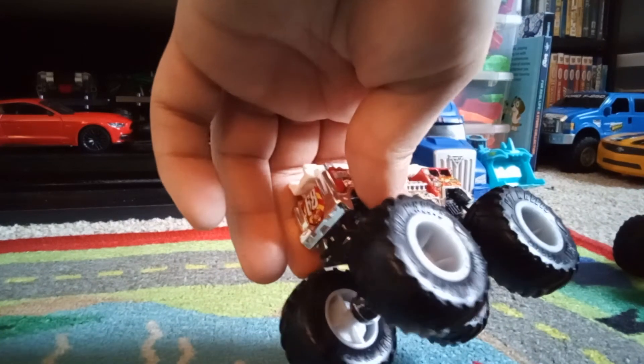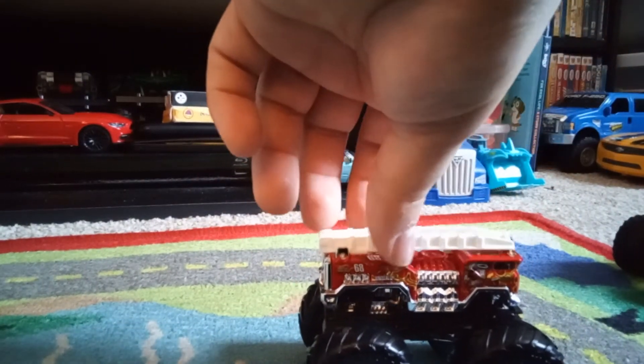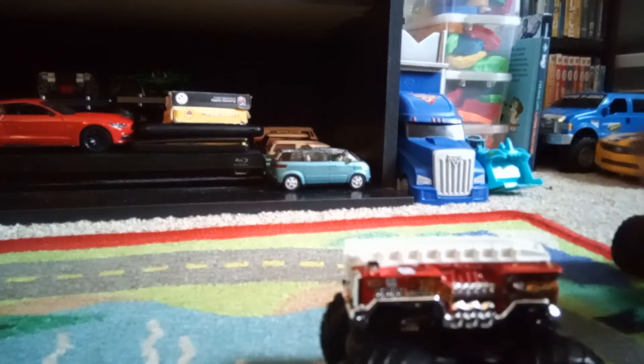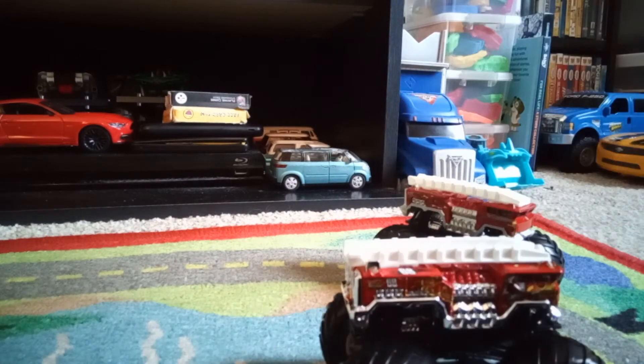The design of 5 Alarm looks dope. I know you guys had it, but I do now. It's got the number 68 on the top, which was not on the real life truck — well, this one it did. It's kind of weird to me.